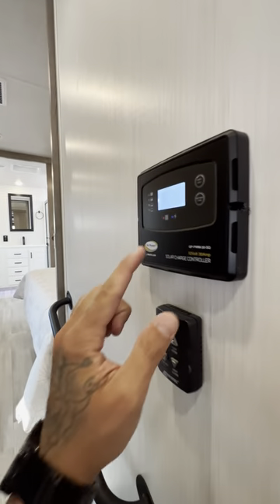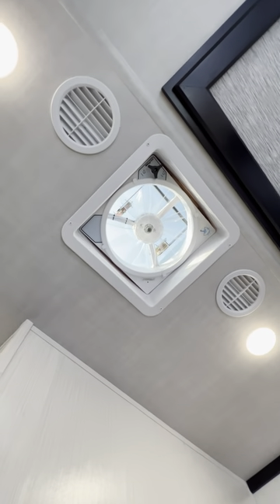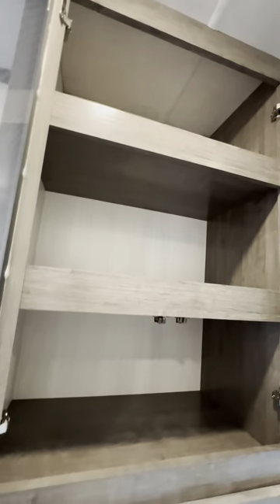Getting into your bedroom, here's a solar panel controller — so you have a solar panel on the roof. This is for your max air vent fan right here. It's got a rain sensor, so if it does start raining, that will open and close by itself. Look at all the storage just going to the bedroom.